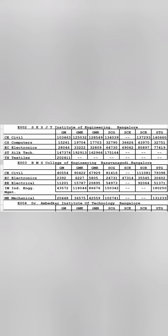Moving to the second college — SKS GTI Institute of Engineering in Bangalore, another government college. Here the CSC cutoff has gone up to 15,000 rank, ECE up to 28,000 ranks. They also have Silk Technology and Textile branches. Other branch cutoffs for general merit as well as other categories are visible here.